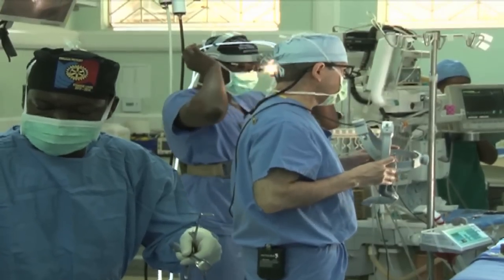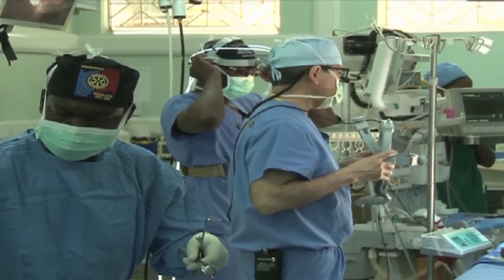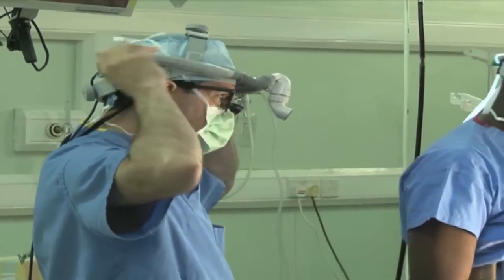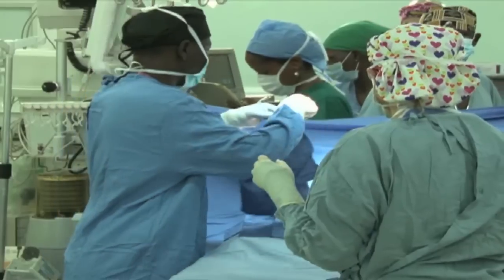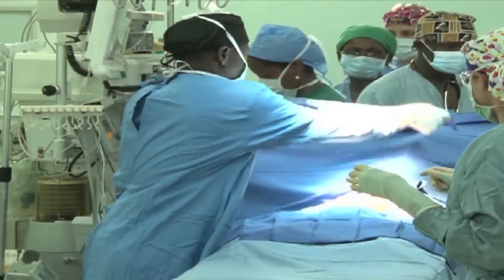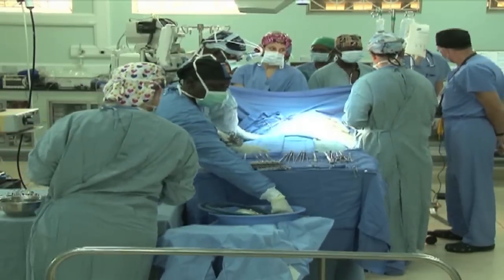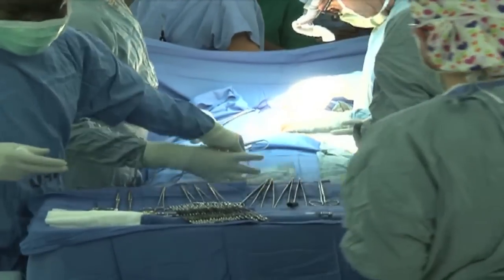The surgeons then put on their surgical gowns, operating loops and headlights to begin the procedure. The patient's entire body is then covered with sheets, save for the part that will be dissected. The part that is left bare is covered with a sticky transparent polythene paper to avoid the sheets from falling off. The main surgeon and his assistants then take their positions on the patient's bedside.